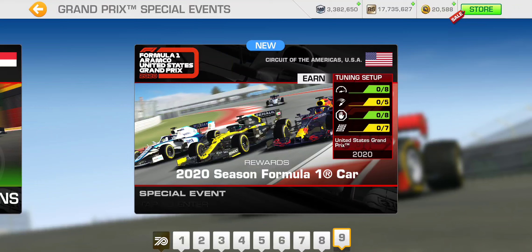For the United States Grand Prix, the PR requirement varies from 126.8 all the way up to 127.2, based on the base PR. Mercedes has the highest base PR starting at 116, so their final PR requirement for completing this event is 127.2.